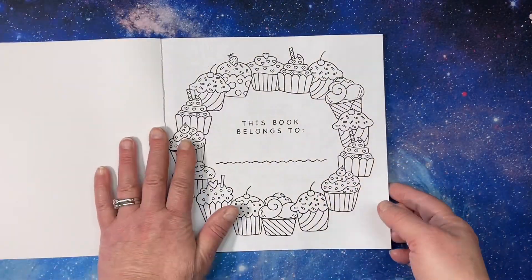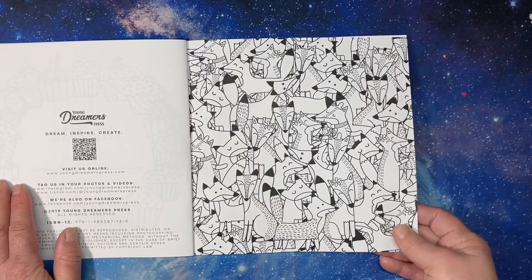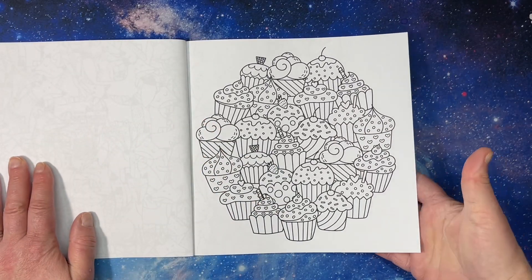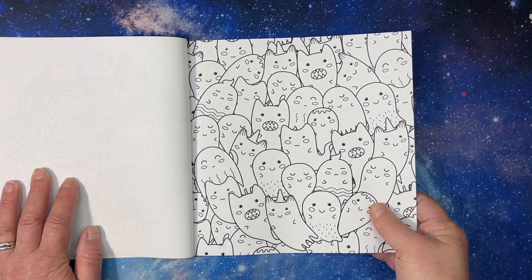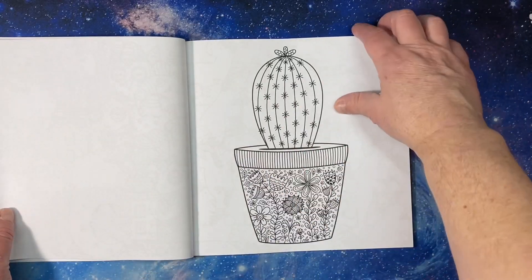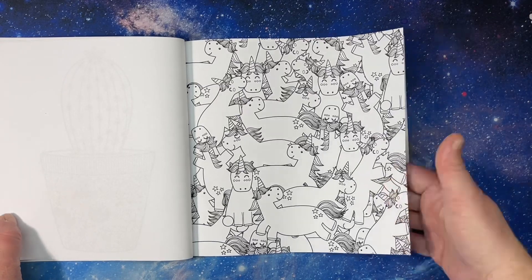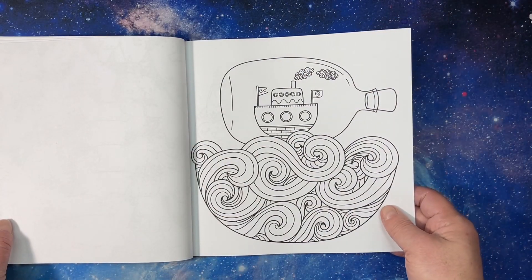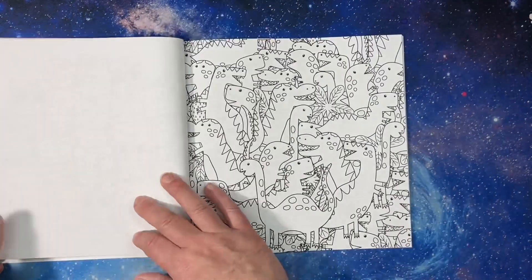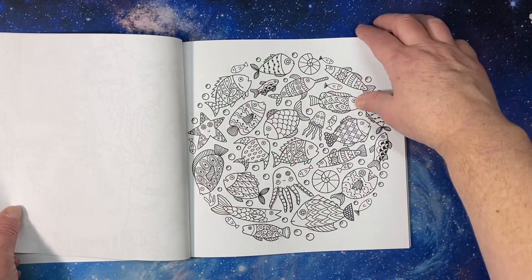It is a book of patterns, it is very cute. It's very thin paper though, but it will be nice for what I want to use it for. It has some really cute patterns in it. I don't know how many it has — it has like 25 or 30 pictures, if I remember correctly. I will put a link to it in the description if you are interested.